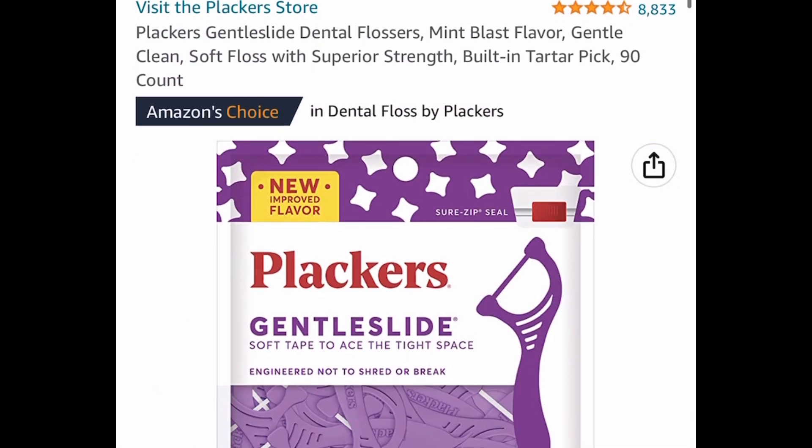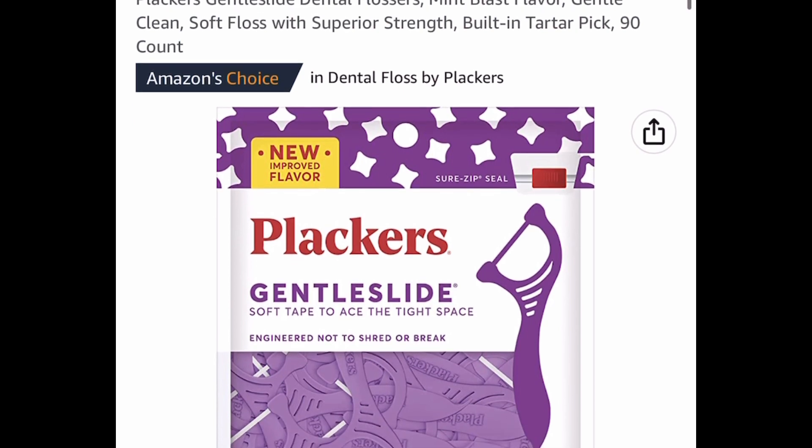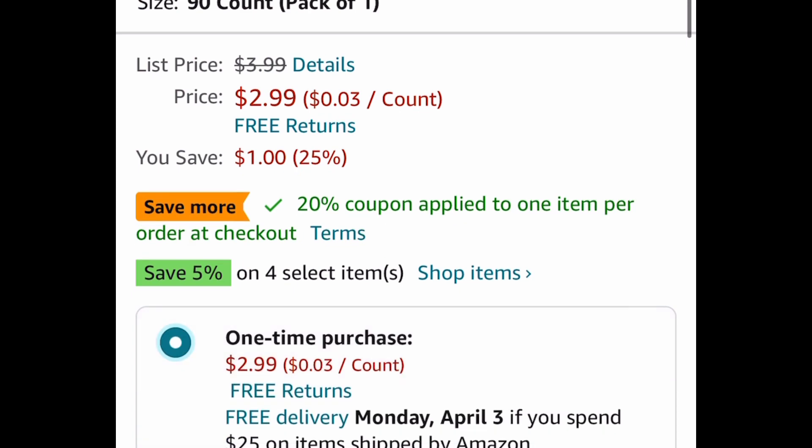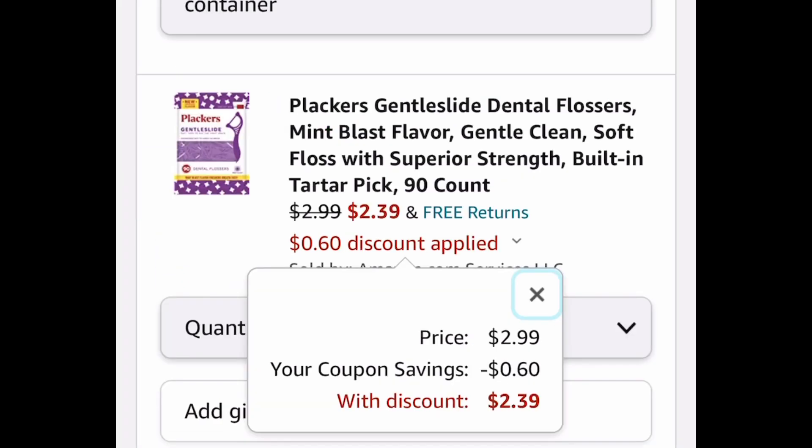Now here we have the Plackers Gentle Slide Dental Flossers. This is the mint flavor, and you get 90 in there. $2.99, but go ahead and clip that coupon and drop it down to $2.39.